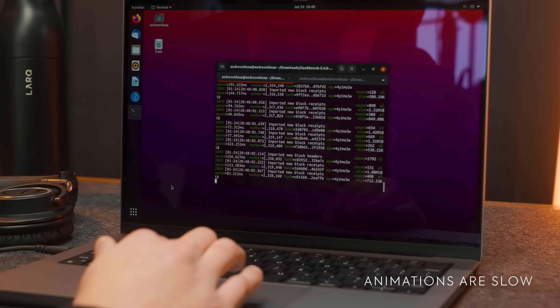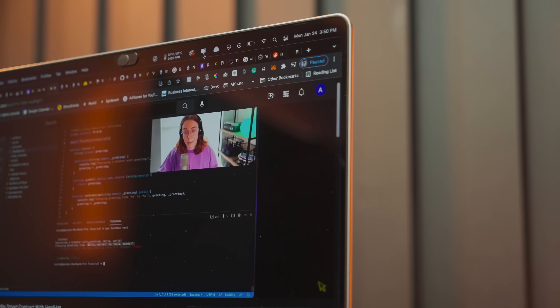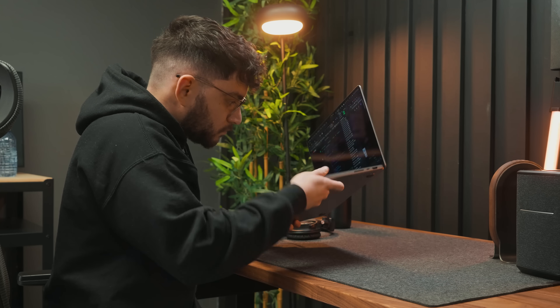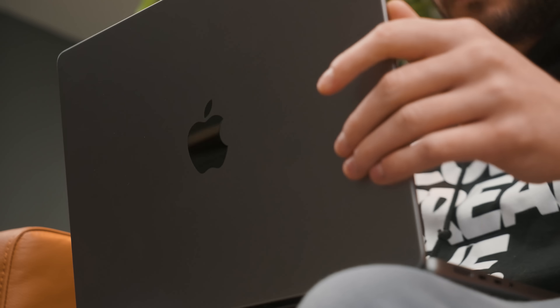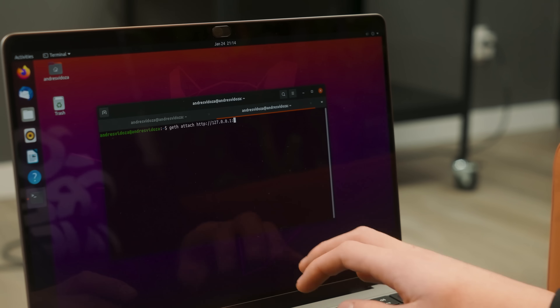Ubuntu froze on me a couple of times, but the MacBook never had a problem running the OS — until I decided to code at the same time, which eventually maximized my RAM utilization. The fans kicked in, yielding temperatures of about 88 degrees Celsius, but the chassis truly never got hot. I think opting for 32 gigabytes of RAM was super clutch in this case, though if you aren't doing such heavy work you won't need it.